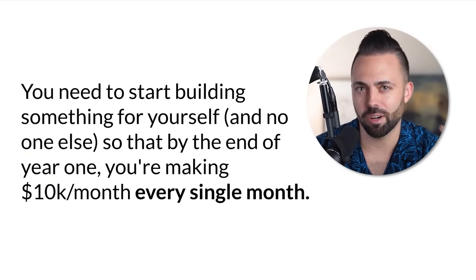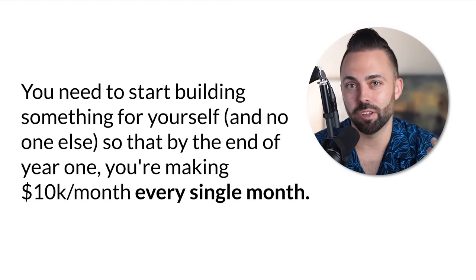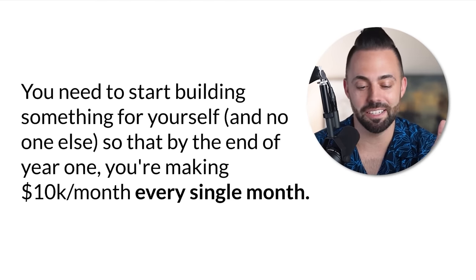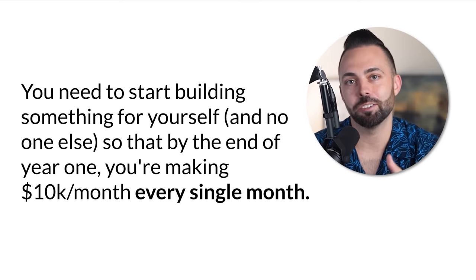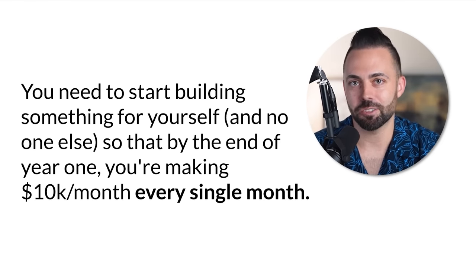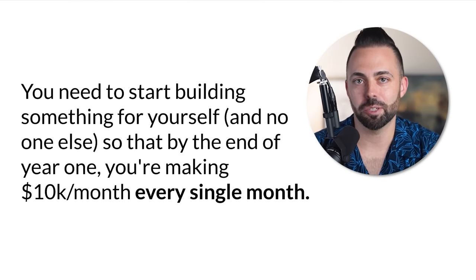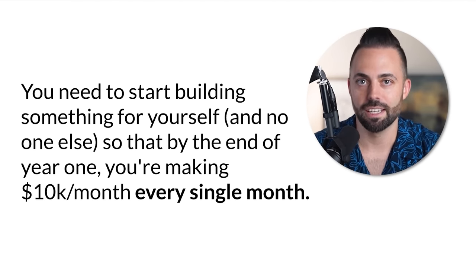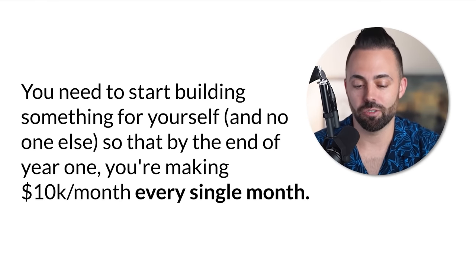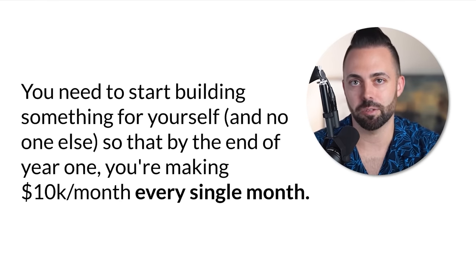This is a long-term strategy — it's not pasting a bunch of affiliate links on Facebook and trying to get rich overnight. This is something you can build in the background of your life. You should know it's going to take three to six months to start making some decent money. Then it can keep growing and snowballing over time where you're making $10,000 every single month — not just a flash in the pan for a couple of months.